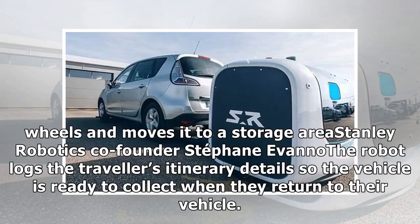Stanley Robotics co-founder Stéphane Errano's robot logs the travelers' itinerary details so the vehicle is ready to collect when they return.